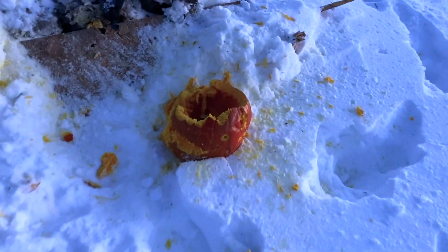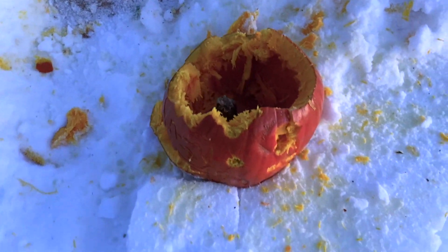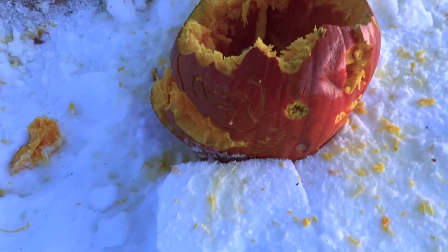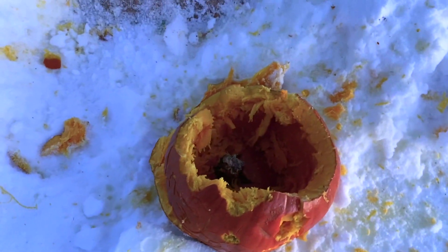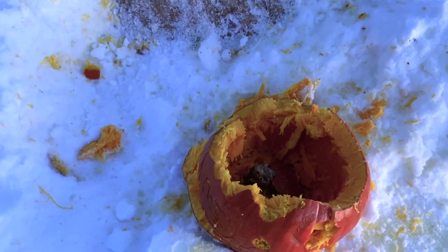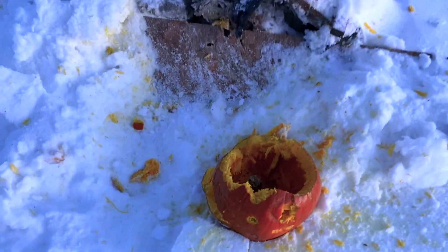We got a shredded propane bottle there. I hit it — I guess twice, unless that's an exit wound. Interesting exit. And then we have a shredded pumpkin. I was just shooting at the top of it trying to ignite the fumes — that's my excuse for being a poor shot. But I did notice we got some smoldering, which was cool.